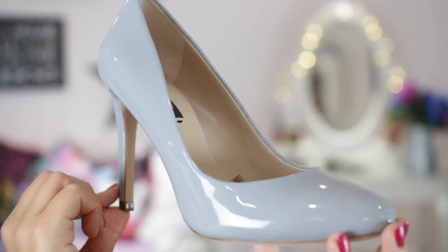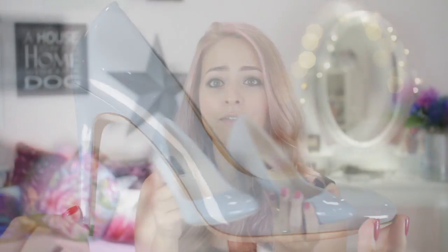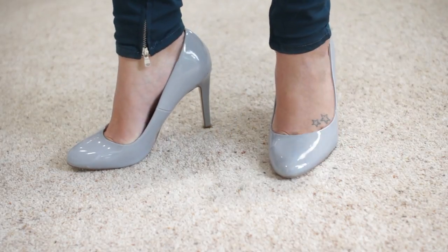Next up I have a couple of pairs from Zara. The first are a kind of sky blue court shoe. I really like them but I haven't worn them too much because they run small — I'm a 38 or a size 5, but these are more like a four and a half. I tried them on in a bit of a hurry in the shop and when I got them home I realised they're quite tight on the feet. I think they're really cute though, and I love the colour — it's quite an unusual blue, almost like a cloudy sky.